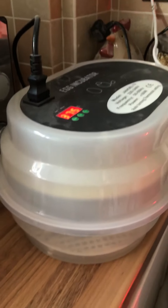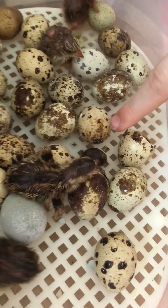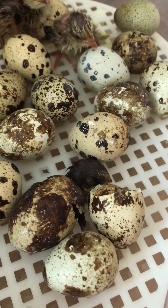Mum, if you wouldn't mind taking a recording while I do this. Oh mum, we've got another one — another one's just hatched! Oh, he's coming out, look. This is live evidence of a chick hatching.